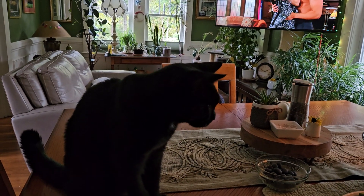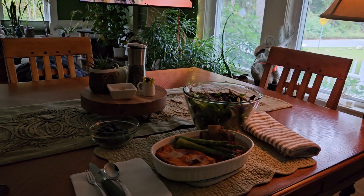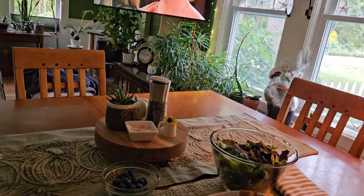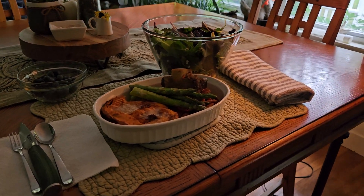Hi everybody, this is Sarah with Pearls of Wisdom and Food and Sweet Pea. I have fasted for 22 and a half hours and now it's time for me to have my OMAD, and this is what I'm having.